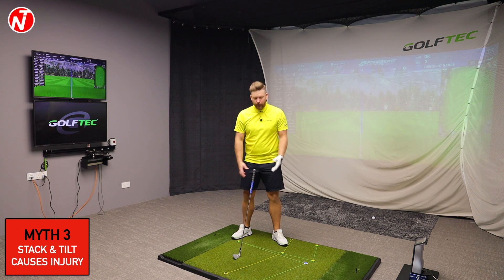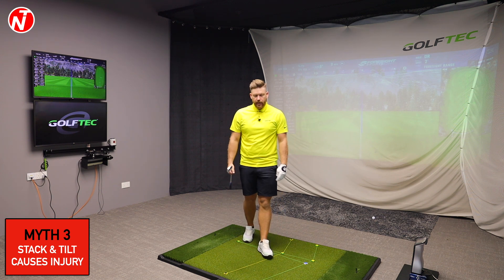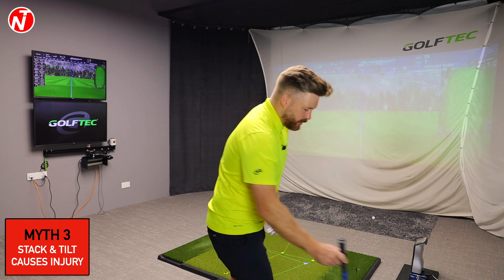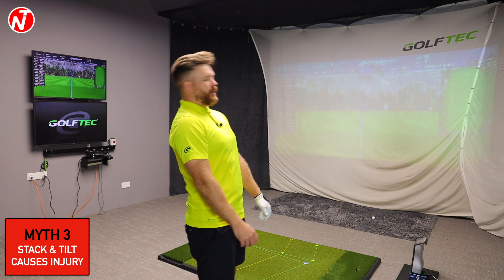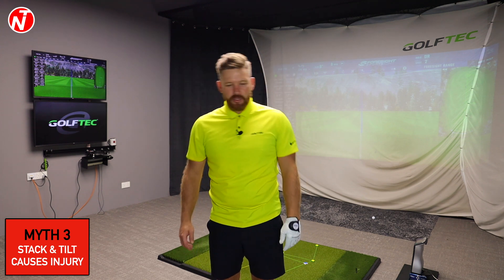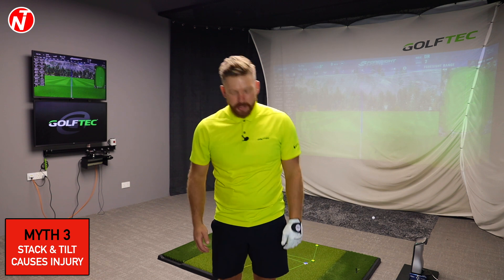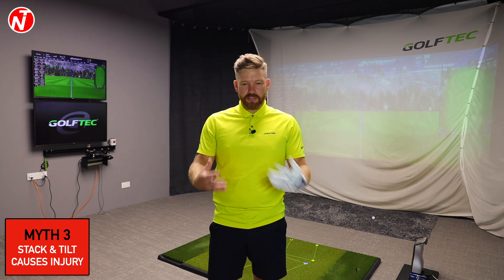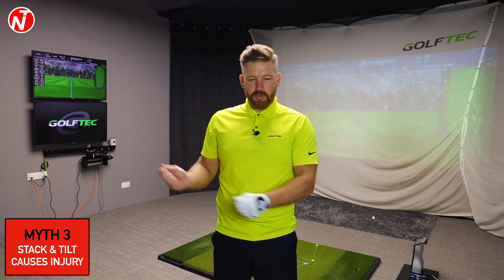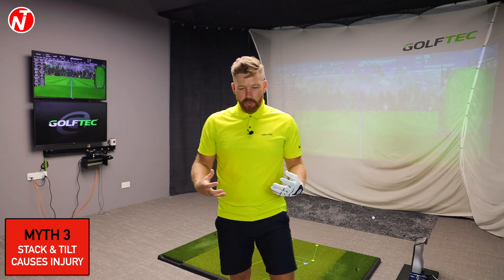All the movements in the Stack and Tilt system are designed to take stress off the body. One of the most important things is setup — I tell students every lesson to turn their feet out. Turning your feet and knees out opens up your ankles, knees, and hips to rotate. If your feet are square or turned in, you restrict your movements and put more stress on the body. The key movements are extending forward and backward, tilting left and right, and then rotating.